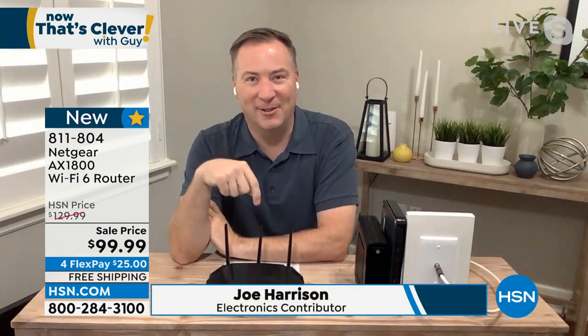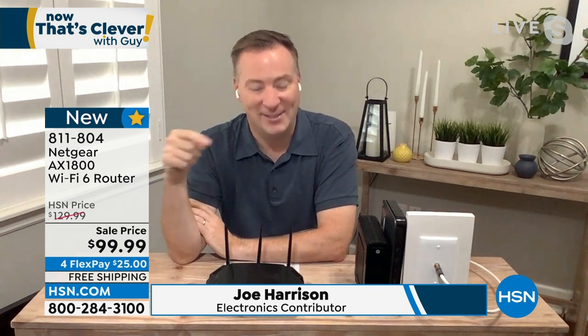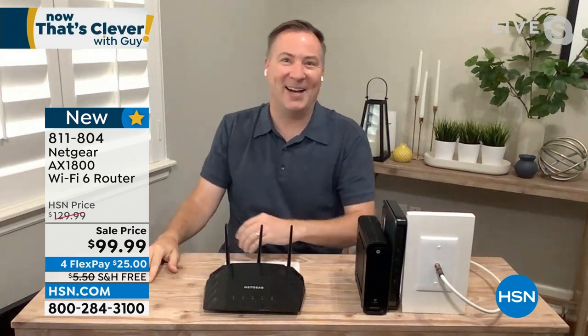Hey, good morning guys. You had a great explanation — it's that wow moment when you plug this in and everything's faster. The one thing you got wrong, Guy: you said this will make your internet three, four, five times faster. Go higher. This is actually 33 times faster than the most common router out there in America.